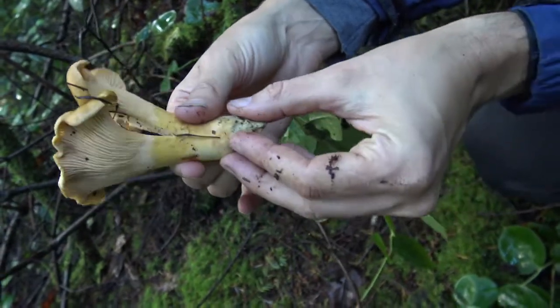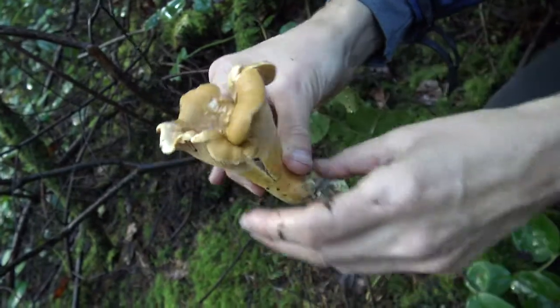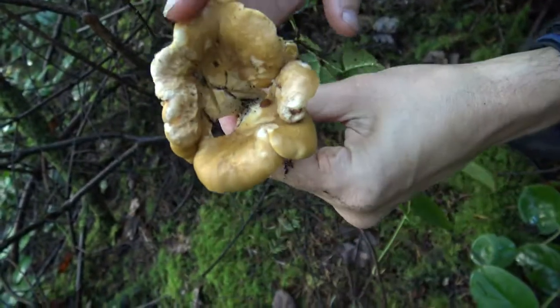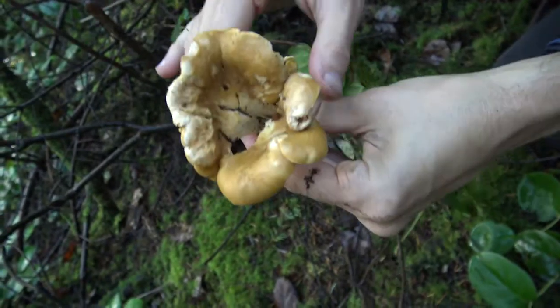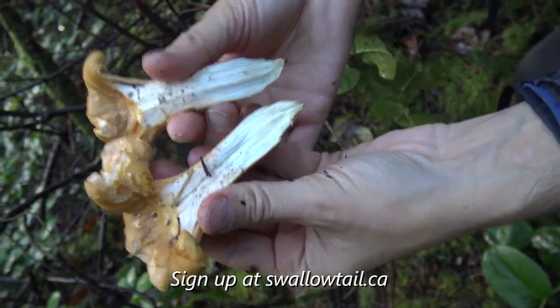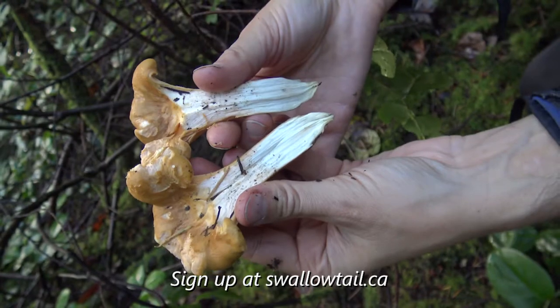So I'll slowly ease it out of the soil like that, then clean up that base and clean off any pine needles — if you have a little brush, that's great to get all the needles out. This one is nice and clean. You can also see there's a nice white center and it's not hollow. There's your perfect chanterelle — pretty cool.